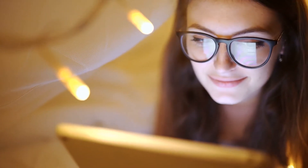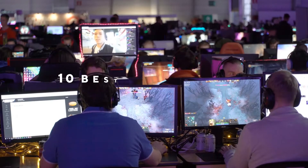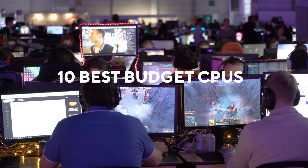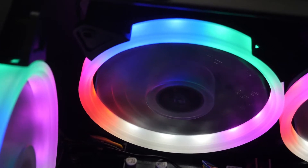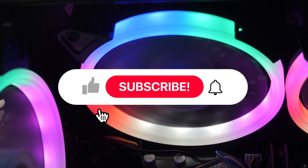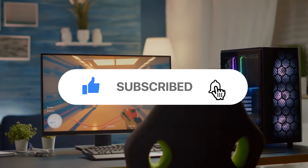Welcome to another video of Disrupt Tech, where today we're going to be telling you about the top 10 best budget CPUs which you can get without breaking the bank. But before we get into that, make sure that you drop a like on this video, subscribe to our channel, and ding that notification bell as well.